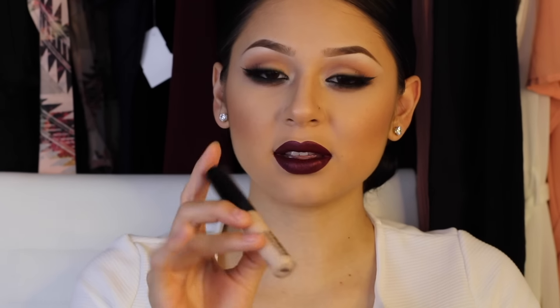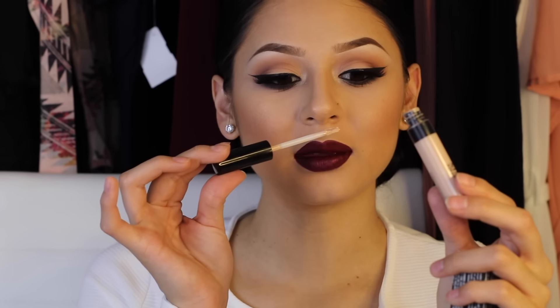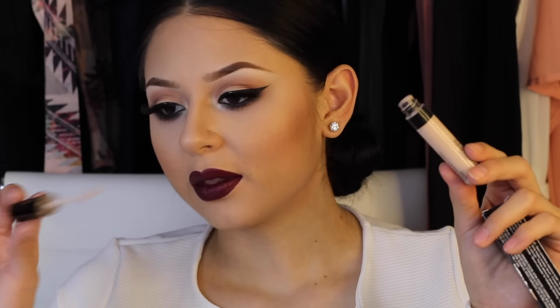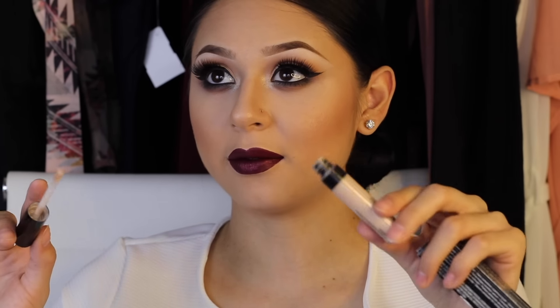I would totally recommend you guys check this out. It retails for twenty dollars and comes with 6 mL, 0.20 fluid ounces. Let me show you guys what it looks like — I got the color Fair. I love that it's small and comes in a tube with a little applicator tip, which is my favorite kind. It smells like nothing — usually foundations or concealers have some type of scent, but this one doesn't.